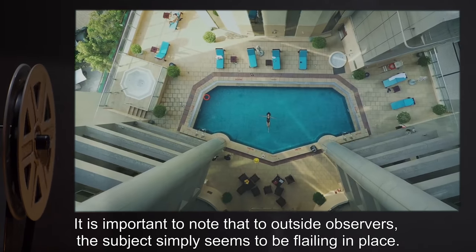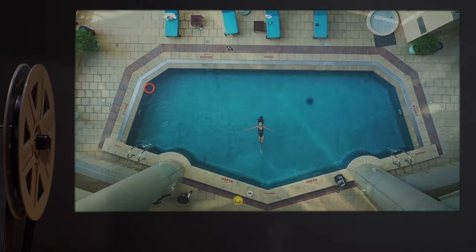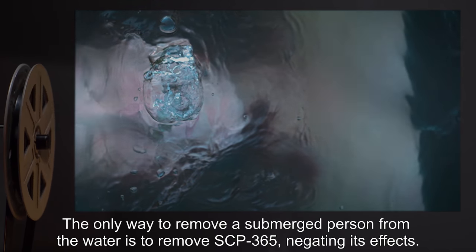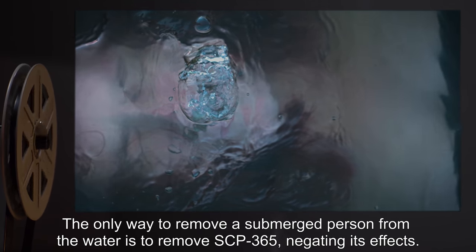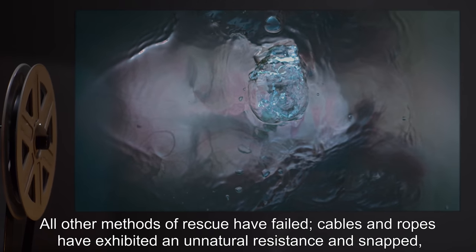It is important to note that to outside observers, the subject simply seems to be flailing in place. The only way to remove a submerged person from the water is to remove SCP-365, negating its effects. All other methods of rescue have failed.